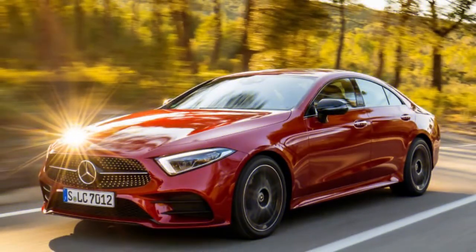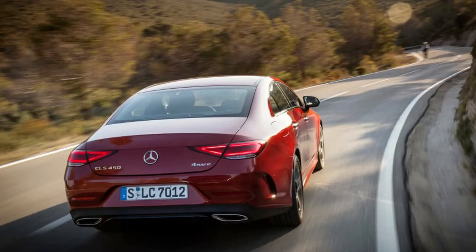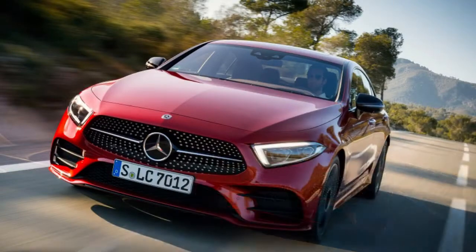When the Mercedes-Benz CLS class initially landed in 2004, it was the start of the alleged four-door coupe car development. Regardless of whether the wording still annoys people, the style itself has taken off and even influenced SUVs. However, as the class advances, Mercedes has constantly kept its CLS consistent with the original.